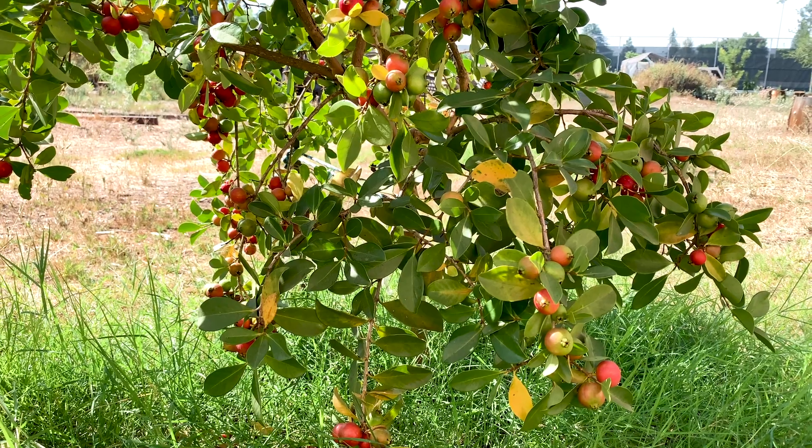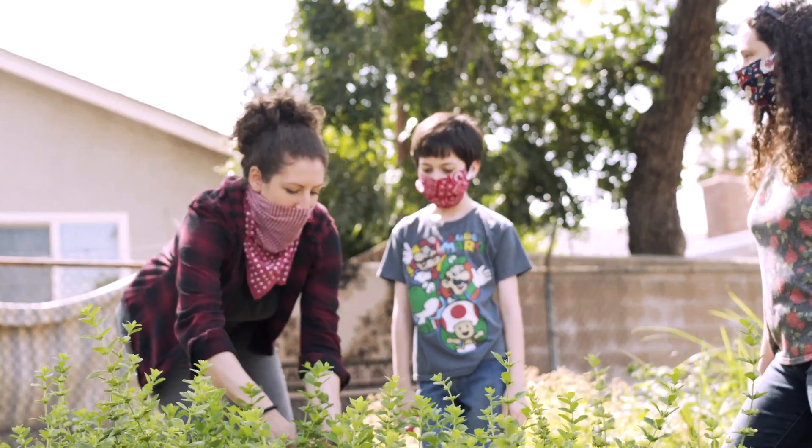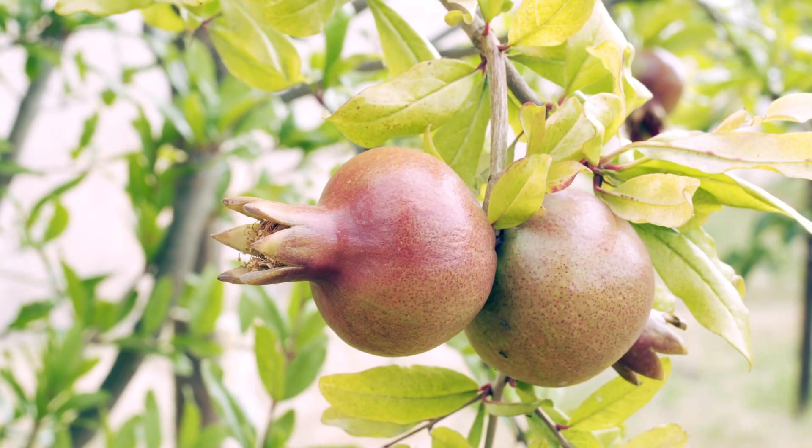This greenhouse will produce 30,000 pounds of fresh produce each year, and we need it here. It's just so amazing to bring my son to be immersed in nature and give him a chance to see that food is grown here — and it can be grown here even in such an urban setting like this.